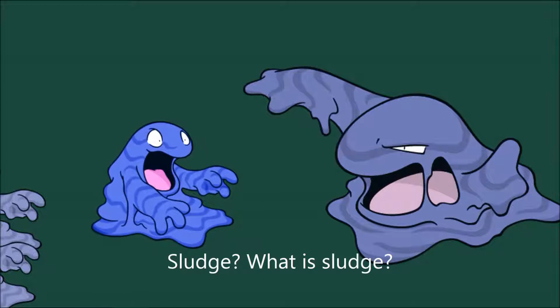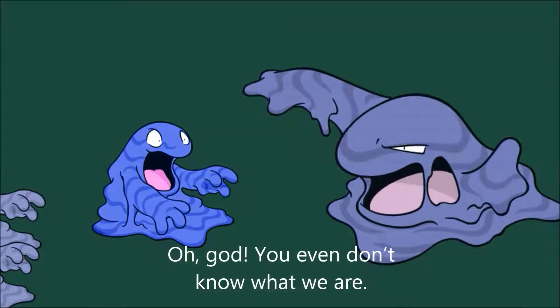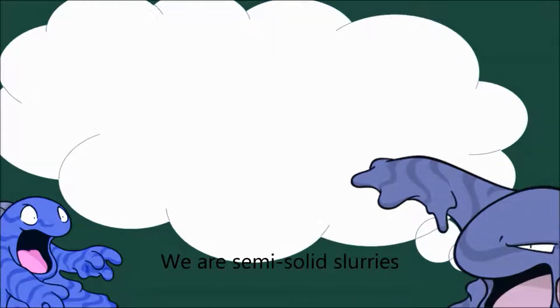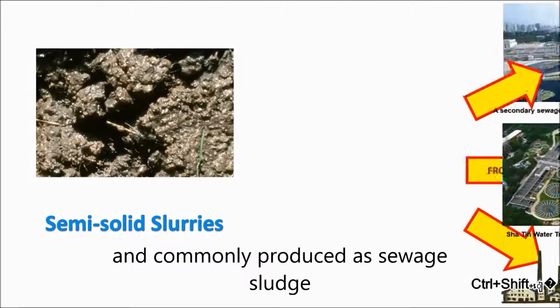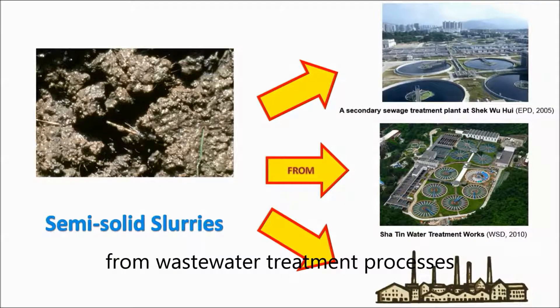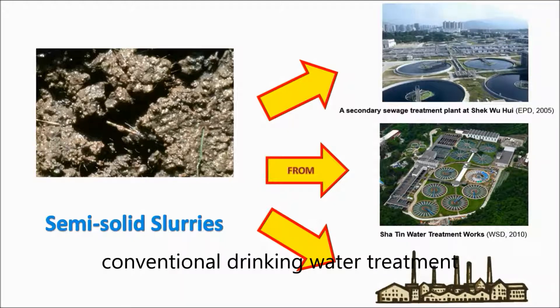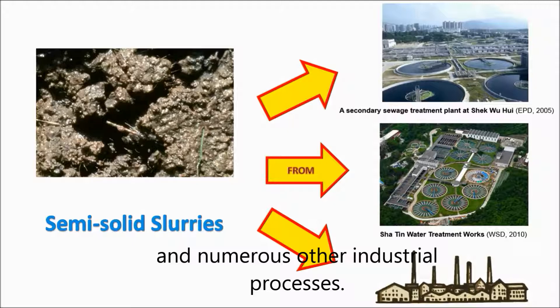Sludge? What is sludge? We are semi-solid slurries and commonly produced as sewage sludge from wastewater treatment processes, or as a settled suspension obtained from conventional drinking water treatment and numerous other industrial processes.